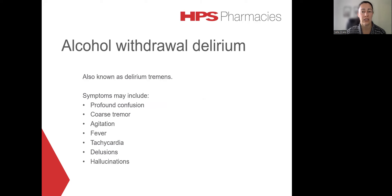Alcohol withdrawal delirium, also known as delirium tremens or DTs, is a much more severe presentation of alcohol withdrawal. This is considered a medical emergency which really needs to be managed within a hospital environment. Without appropriate treatment, this does have quite a high mortality rate, which is mostly related to heart failure. The symptoms of alcohol withdrawal delirium can include quite profound sedation, coarse tremor, agitation, fever, tachycardia, delusions and hallucinations.